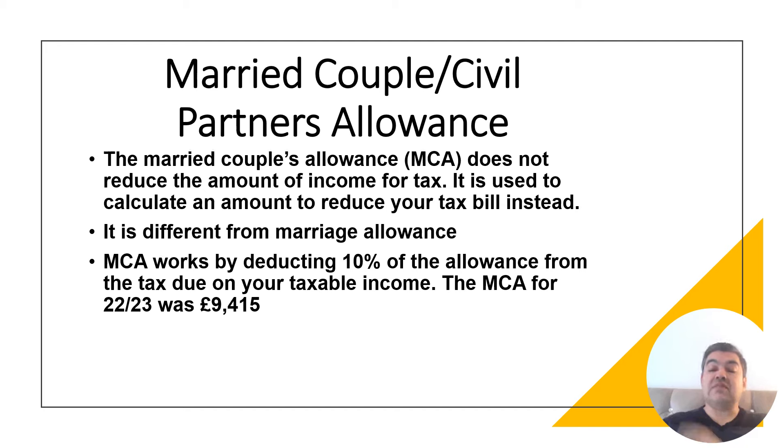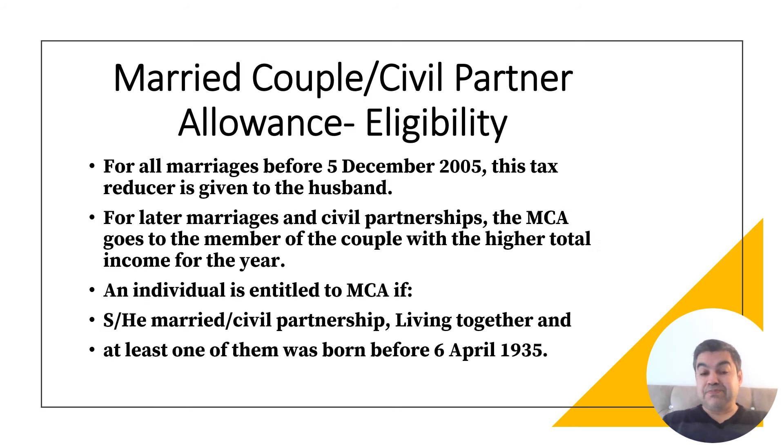The MCA rate is £9,415 for 2022-23 — it changes every year, so you should visit the HMRC website if you can't afford to buy the legislation books. These rates will also be given in the exam. Now, married couple allowance — how does it work?